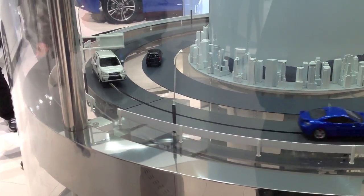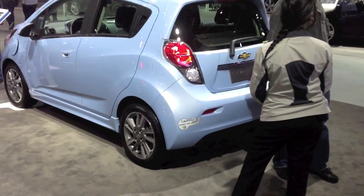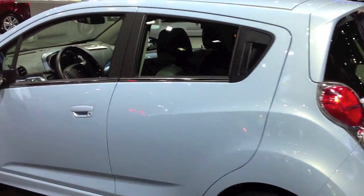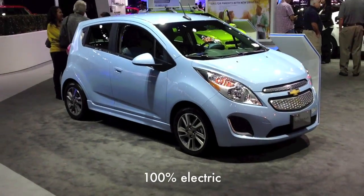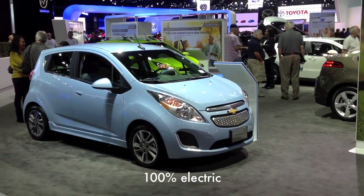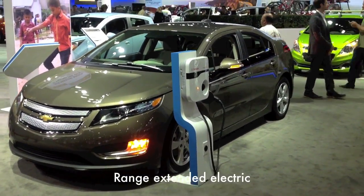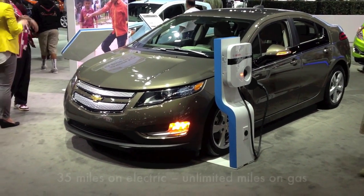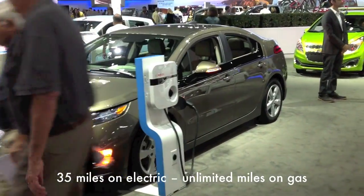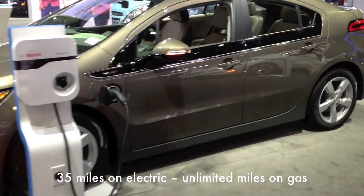These are the only electric cars in the Subaru booth. Over at Chevy, here's the cute little Chevy Spark — it's 100% electric and a really fun small car to drive, and it looks like an electric car. Here's the 2015 Chevy Volt — not much difference between this and the 2014. In January, the 2016 Volt is coming; it'll go further on electric, have a full back seat, and some more color options.